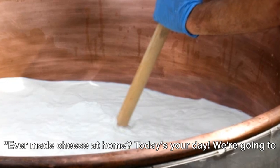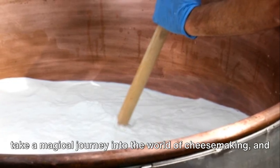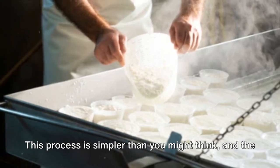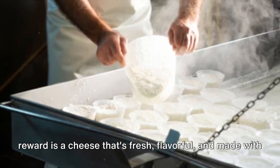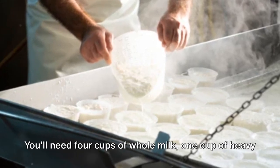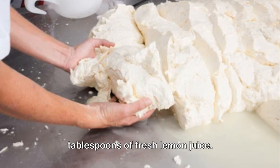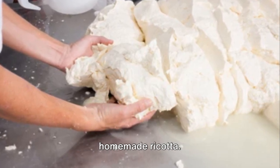Ever made cheese at home? Today's your day. We're going to take a magical journey into the world of cheesemaking, and our destination is rich, creamy ricotta cheese. Don't be intimidated — this process is simpler than you might think, and the reward is a cheese that's fresh, flavorful, and made with your very own hands. You'll need 4 cups of whole milk, 1 cup of heavy cream, three-quarters of a teaspoon of salt, and 2 tablespoons of fresh lemon juice. Just 4 ingredients stand between you and homemade ricotta.